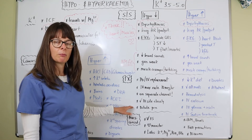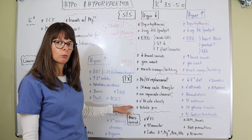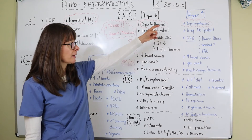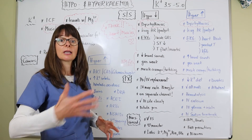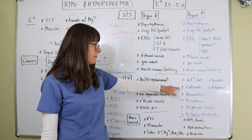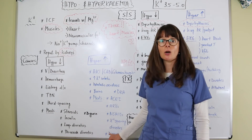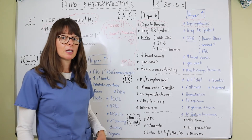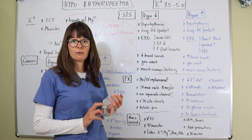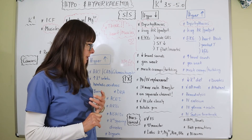If potassium levels are high, we need to get rid of it. First, decrease potassium in the diet and check all medications — those affecting blood pressure via the RAS system as well as NSAIDs are big contributors. If the level is so high that diuretics are insufficient, the patient may need hemodialysis — temporarily for acute kidney injury, or long-term for chronic kidney disease.